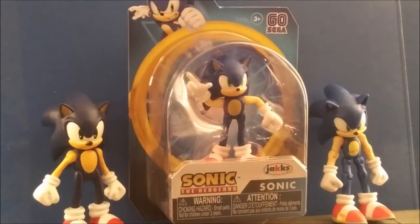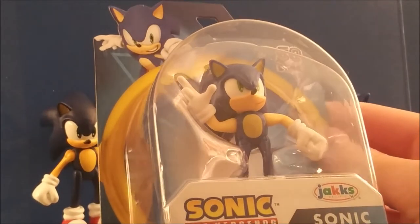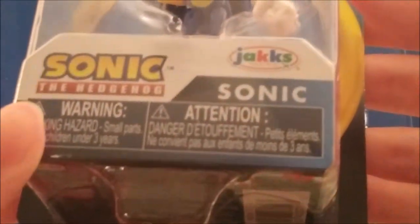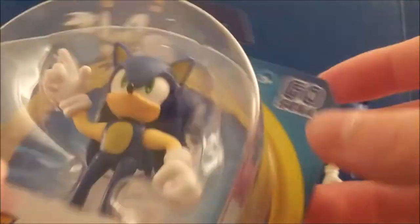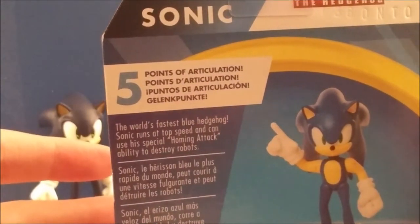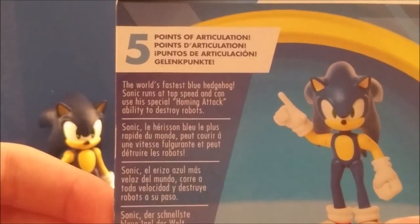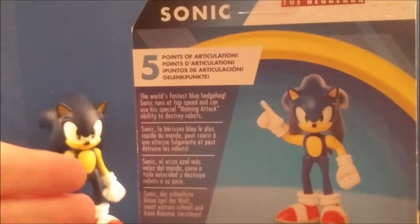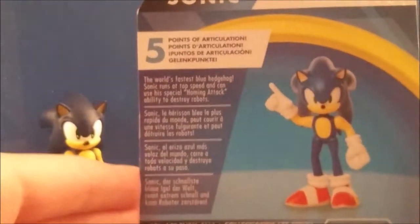First I'll go over the box. The box is the exact same except it's more simplified on the 2.5-inch figures — it's the same as the bendy line and the 4-inch figure line. They decided to put the warning at the very front of the packaging. It's 3 and up. There are 5 points of articulation on this — more on that later. The description reads: 'The world's fastest blue hedgehog. Sonic runs at top speed and can use his special homing attack ability to destroy robots.' If they ever release a classic Sonic figure, they're going to have to remove the homing attack part because classic Sonic was never able to home attack.